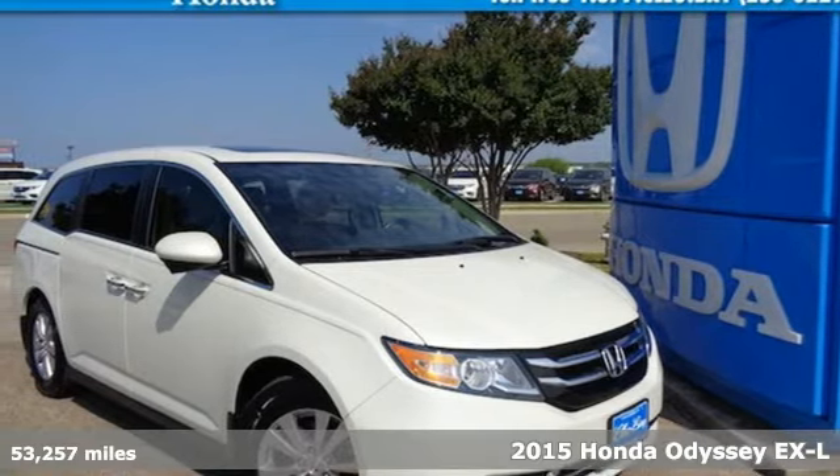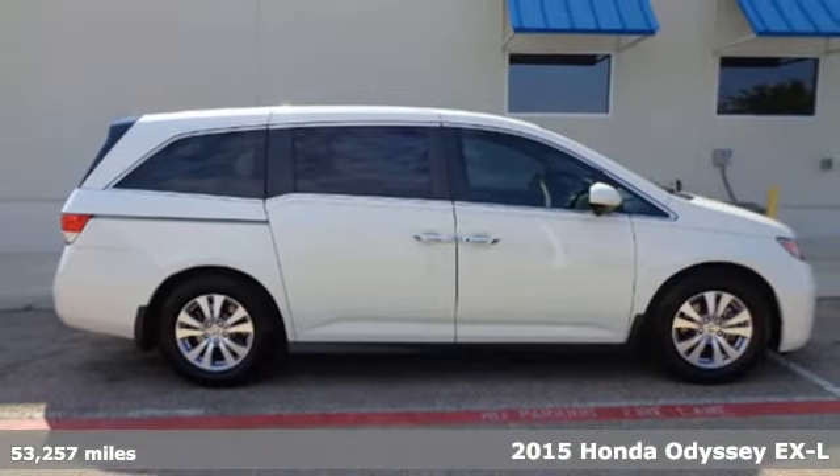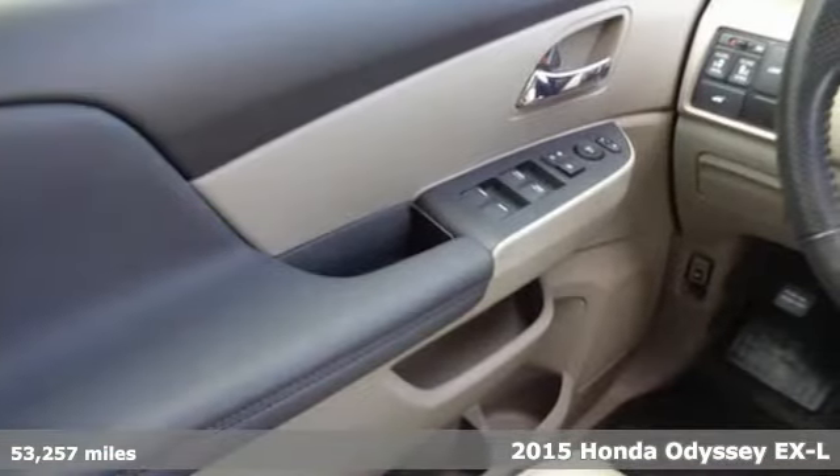Here's a 2015 Honda Odyssey. From hood to hatch, it offers all the comforts and conveniences you want, and it comes with all the amenities you need.